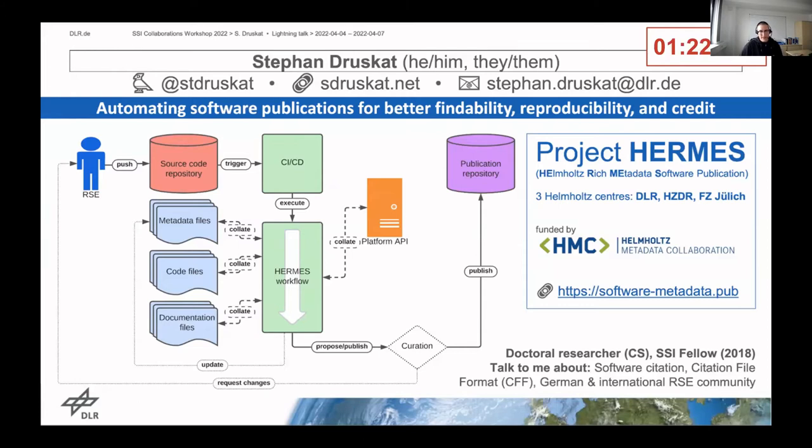The problem is that it's often quite cumbersome to collect these metadata and get them into a format to actually publish them together with the software on a publication platform. That's especially true if you're following a good practice workflow where you release early, release often, and also want to publish often.